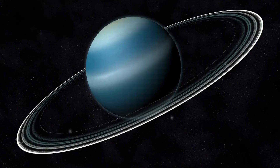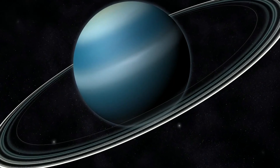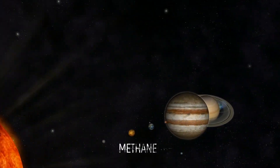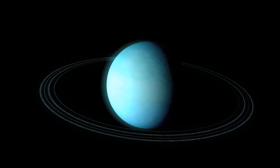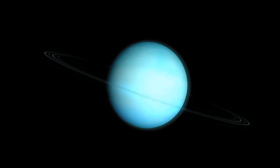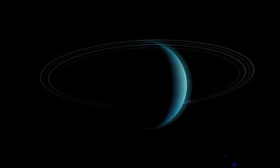But why is Uranus so cold? The answer lies in the composition of its atmosphere. Uranus has a higher proportion of methane in its atmosphere than Neptune, which traps more of the Sun's heat and makes it harder for the planet to generate internal heat and radiation.